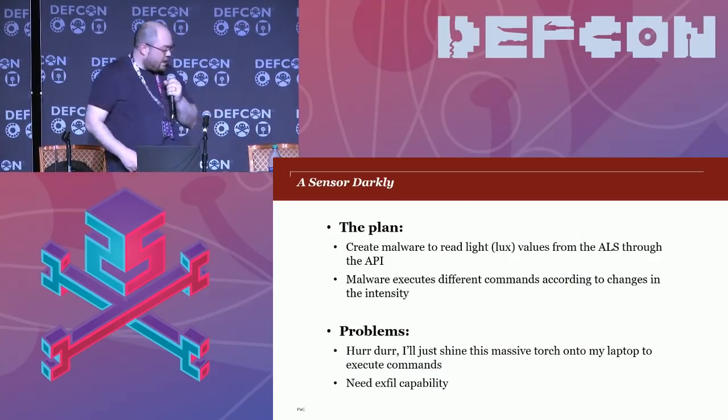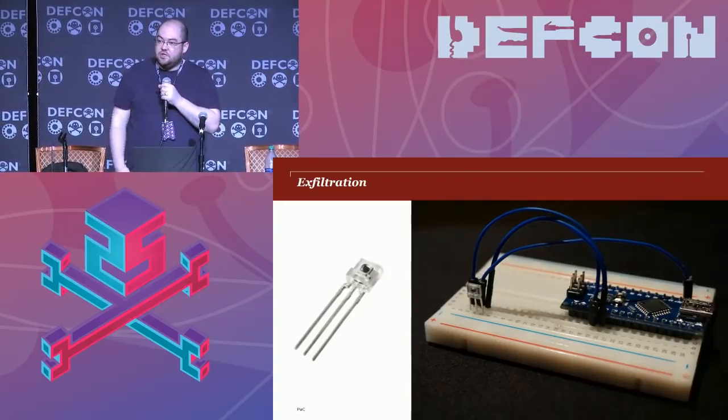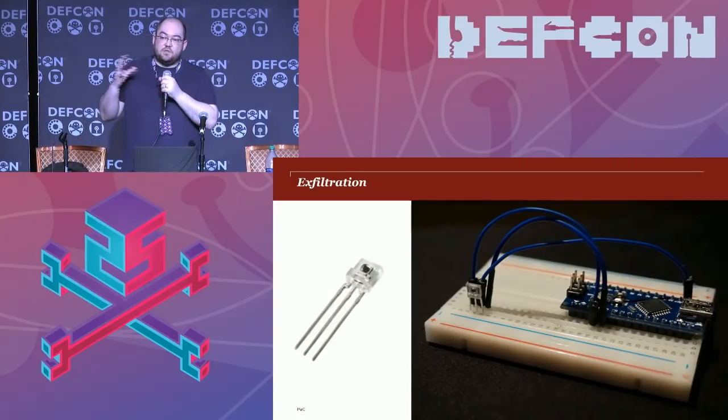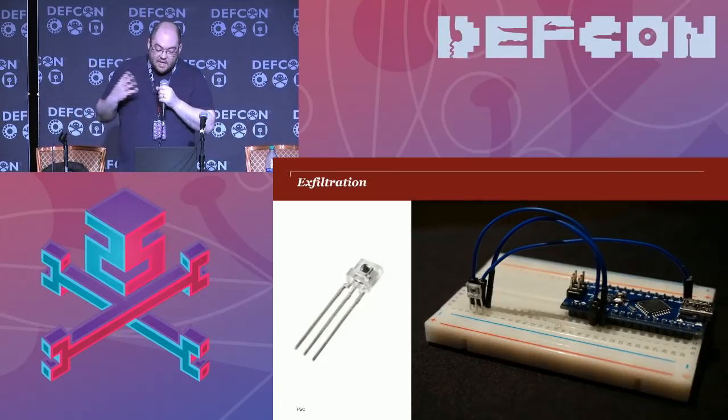In terms of exfiltration, optical channels for air gaps are quite difficult. VisiSploit relies on the attacker having a camera inside a probably secure area. So I came up with this instead: the malware, when it wants to exfiltrate data, reads in a file, converts it to bits, and makes very subtle changes in screen brightness to represent them, which can be picked up by an external sensor. The easiest way to make screen brightness changes is with WMI, but that requires admin privileges. However, changing gamma values in displays doesn't — you can use SetDeviceGammaRamp in the Windows API to make very small changes in the gamma value of a display.